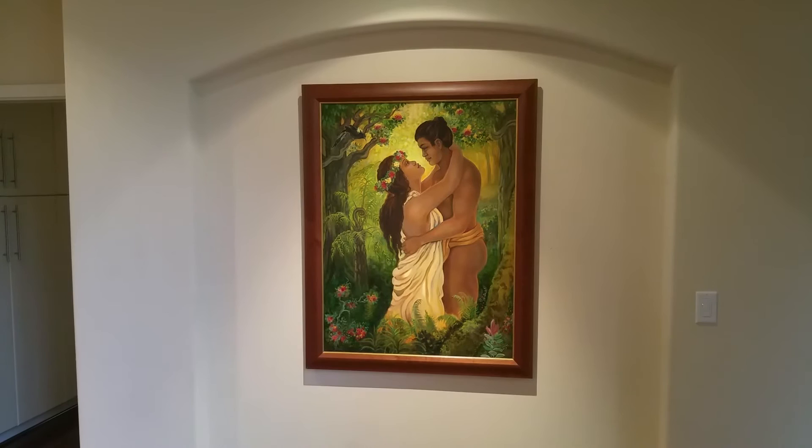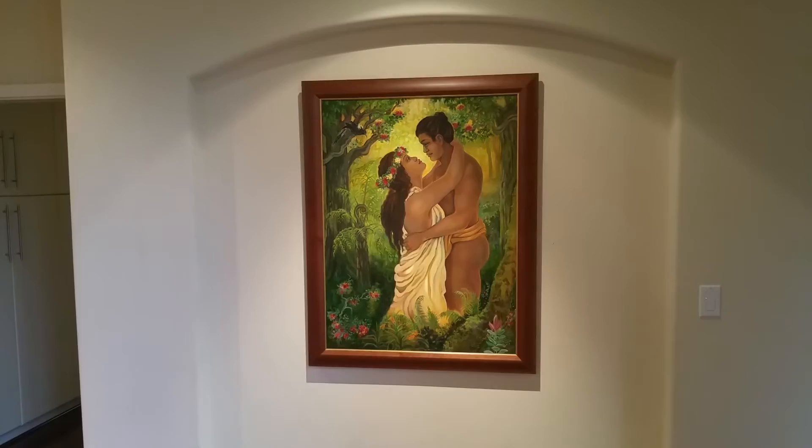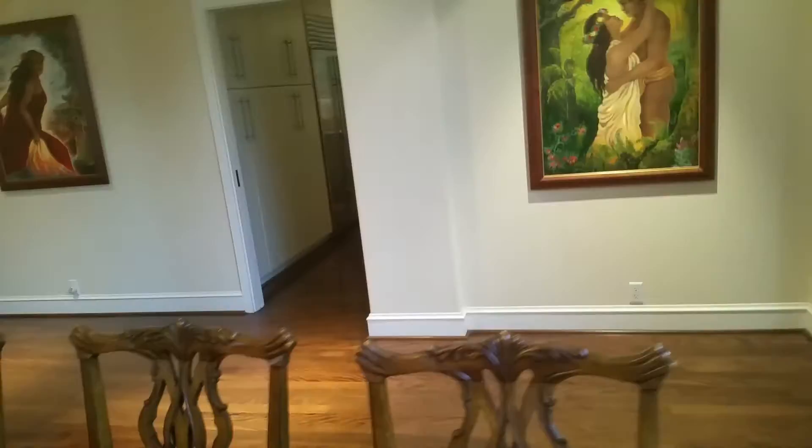We want to give our biggest mahalo to Volcano Art Center and to the amazing artist Linda Rowell Stevens. When we're sitting at our dining table every evening, we'll be able to enjoy those pieces. Thank you so much.